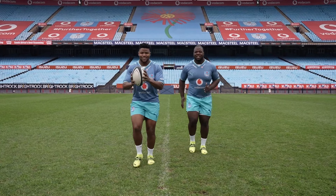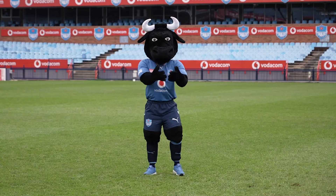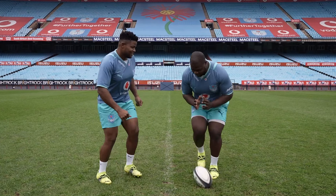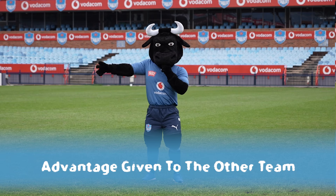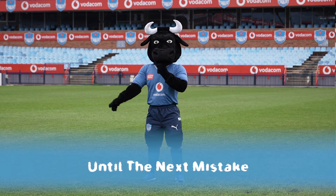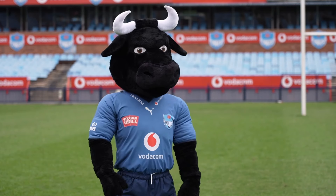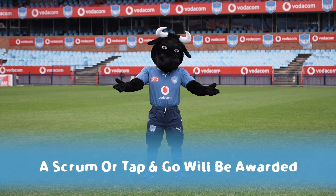In rugby you're never allowed to pass the ball forwards. So if someone passes the ball forward, or if you drop the ball while trying to catch it and it rolls forward, the referee will allow advantage to the other team until the next mistake is made. If they haven't turned over possession yet, the referee will stop the game and award a scrum or a tap and go to the opponents.